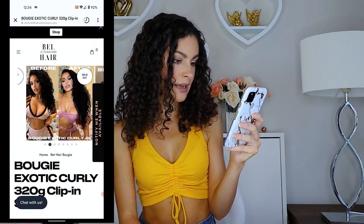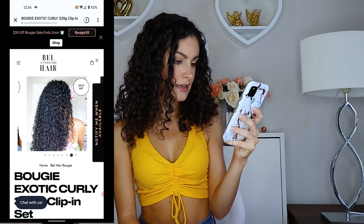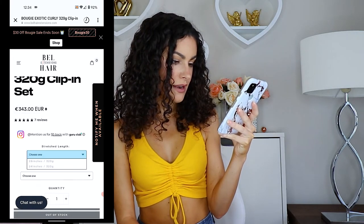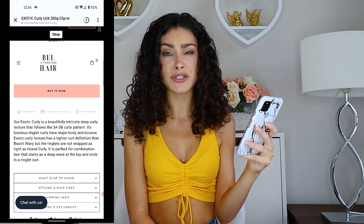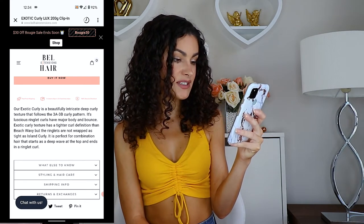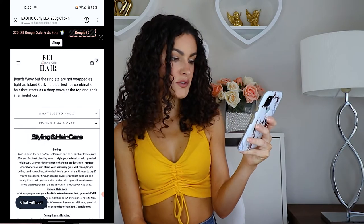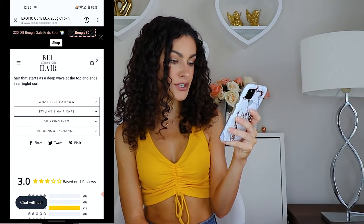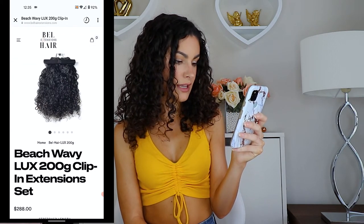I have the 24-inch set in Natural Black. You can choose either Natural Black or Dark Brown. What's great is the website gives you a description of what hair type each style is best suited for. The Exotic Curly is best for 3A to 3B curl pattern, which is perfect because that's my curl pattern. They also give you styling and hair care tips, and information on shipping and returns.